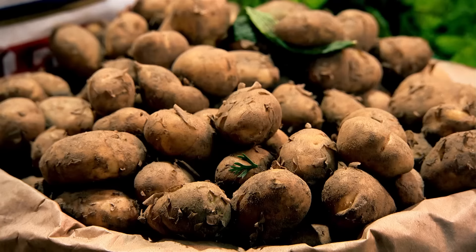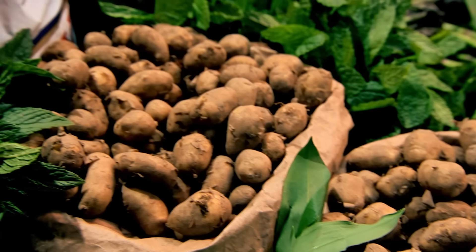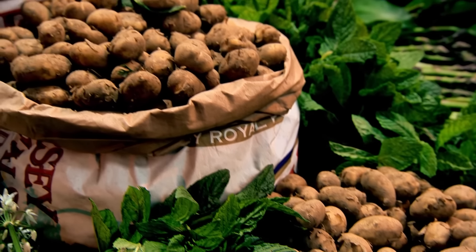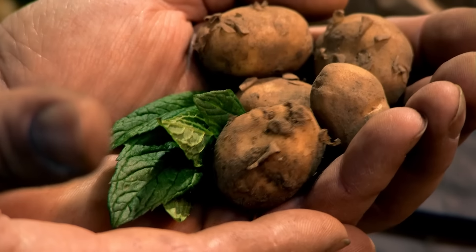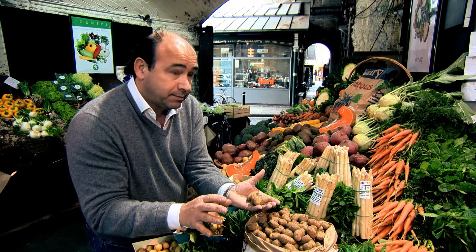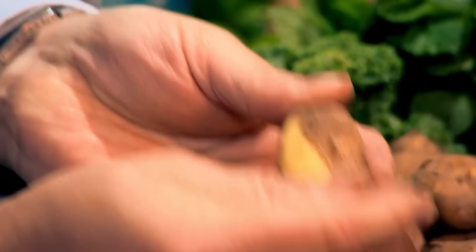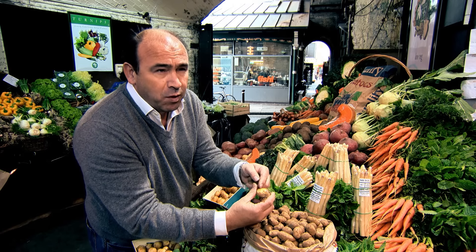Basically, there's two types of potatoes: early season and main crop. Early season is around about May time. You can't store them — you have to buy them and use them within two to three days. When you're buying an early season potato, you must avoid green-looking potatoes at all costs. You can tell by brushing the potato: the skin comes off really easily, and you want a yellowy or whitey looking potato.